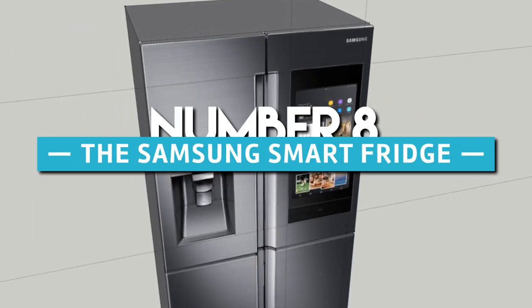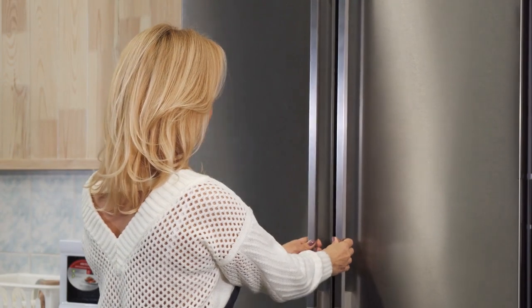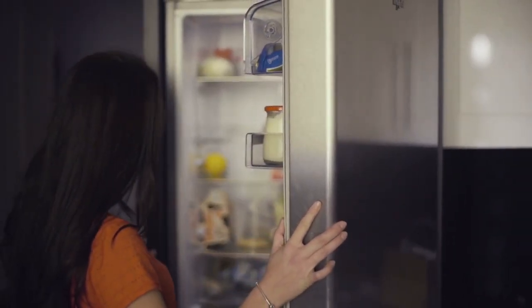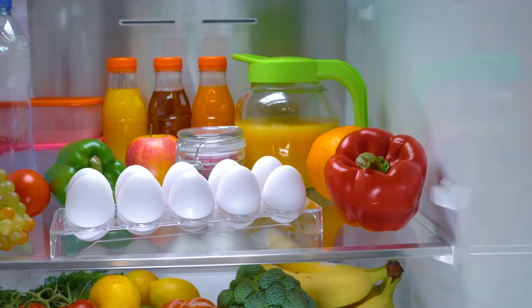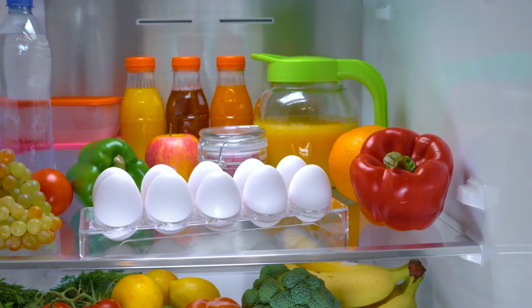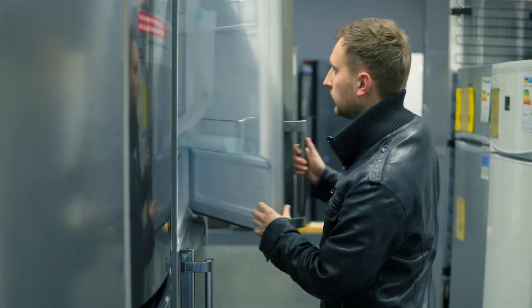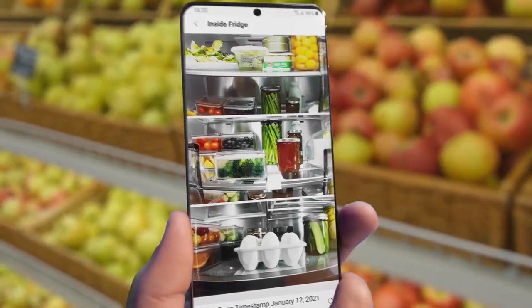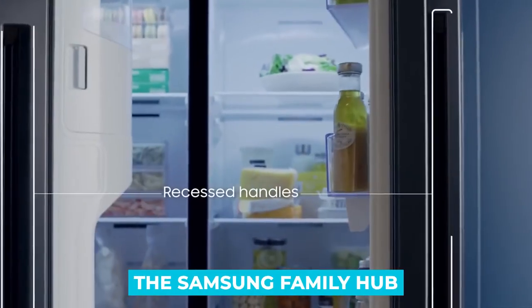The Samsung Smart Fridge. A kitchen is definitely not complete without a fridge — where would you store all your groceries and leftovers? A kitchen without a refrigerator is really just a room where you can cook. If you're going to invest in a fridge, you should consider the Samsung Smart Fridge, also known as the Samsung Family Hub.